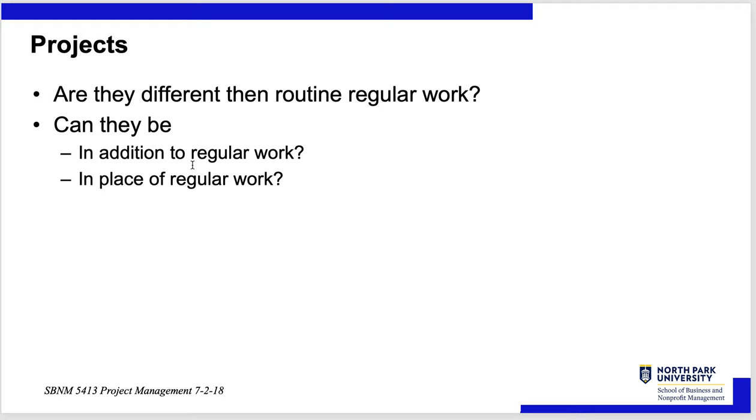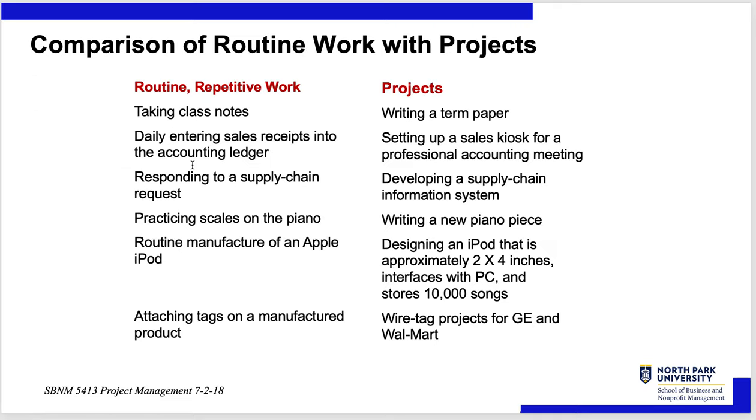So are projects different than regular routine work? They can be — in addition to, or in place of. Regular routine work examples: taking class notes, entering sales receipts into an accounting ledger, responding to a customer supply chain request. Project examples: writing a term paper, putting up a sales kiosk for a professional accounting meeting, developing a supply chain information system. Some people's project planning results in waiting until the night before it's due and giving themselves five insane hours to finish it.